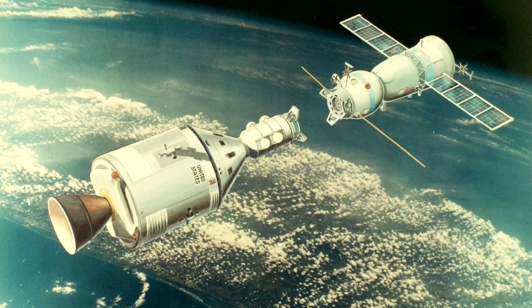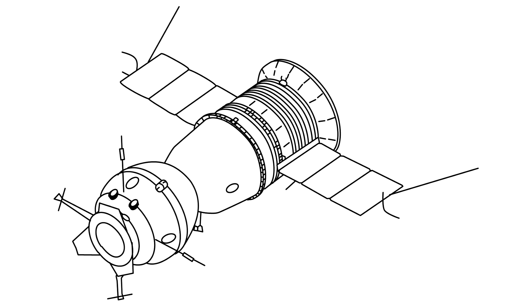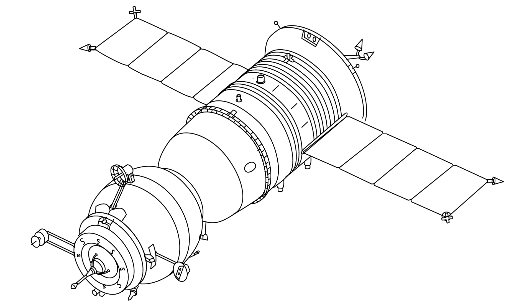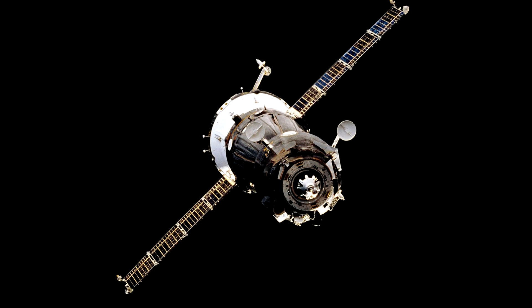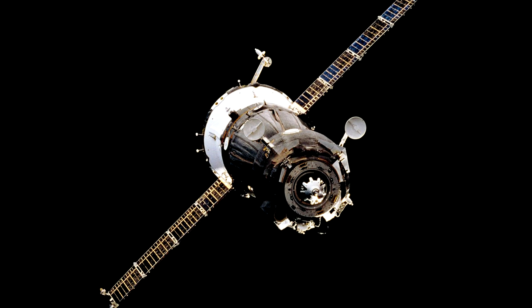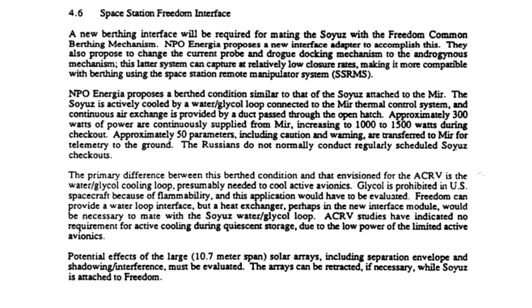NASA had previously worked with the Soyuz for the Apollo-Soyuz Test Project in the 1970s. Since then, the design had changed somewhat — it had become the Soyuz TM. To make it work with the space station, they would need to make a number of hardware changes: addressing concerns about the peroxide propulsion system and battery life, replacing the Soyuz-style docking hardware with the Freedom common birthing mechanism, and swapping the control panels over to English, since this would be hardware basically being bought by NASA for operation by U.S. station crew.